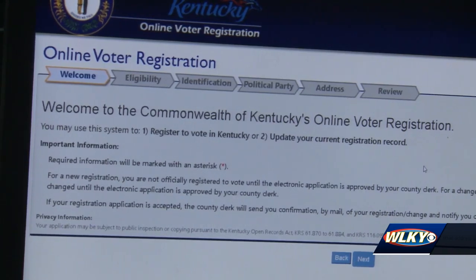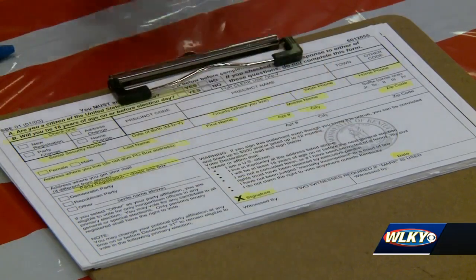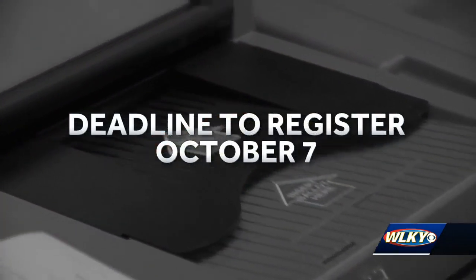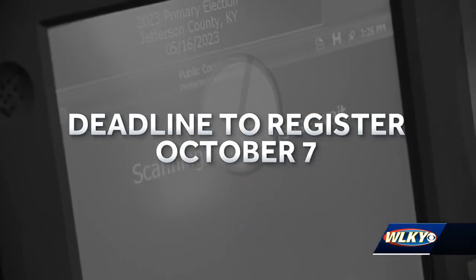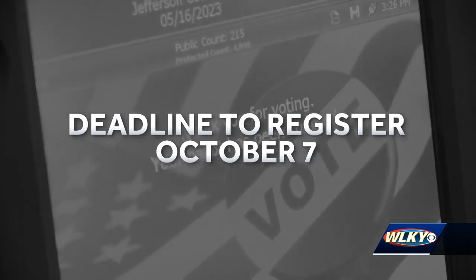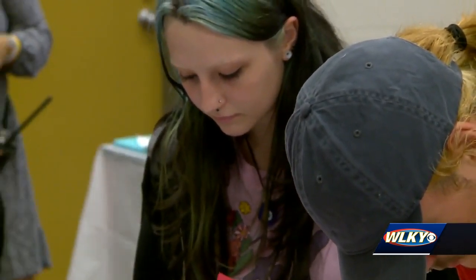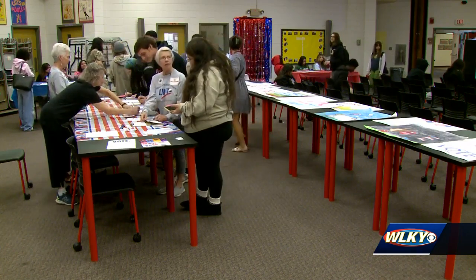You can also register to vote online or print out an application online and mail it in. Whichever way you choose, the deadline to register to vote in both Kentucky and Indiana is October 7th. As long as you're 18 by Election Day, you can register to vote while you're still only 17, like Gracie Coleman did.